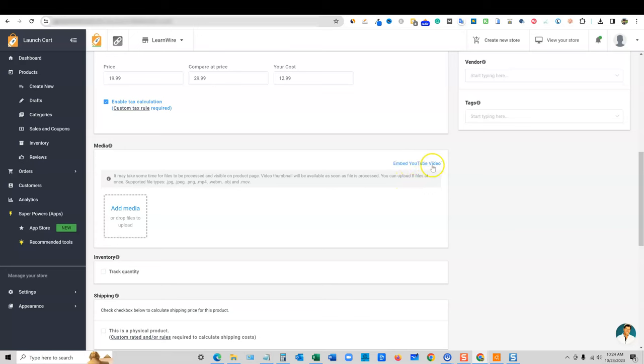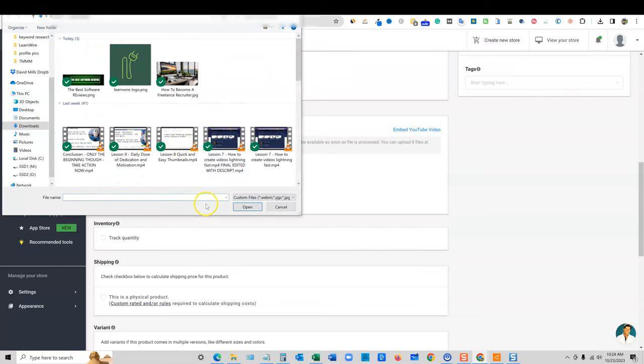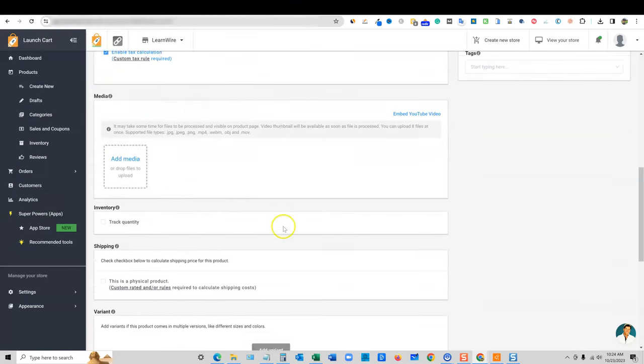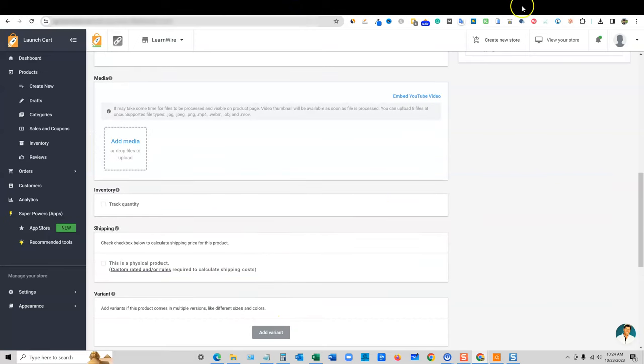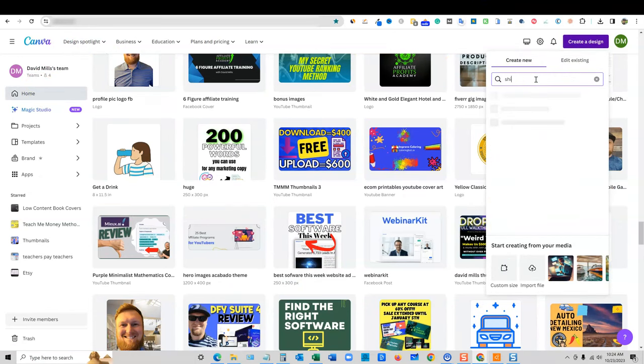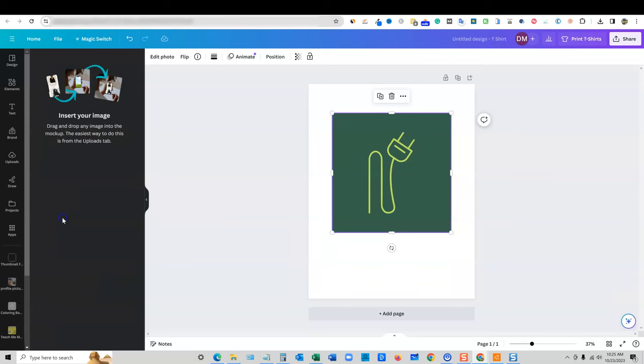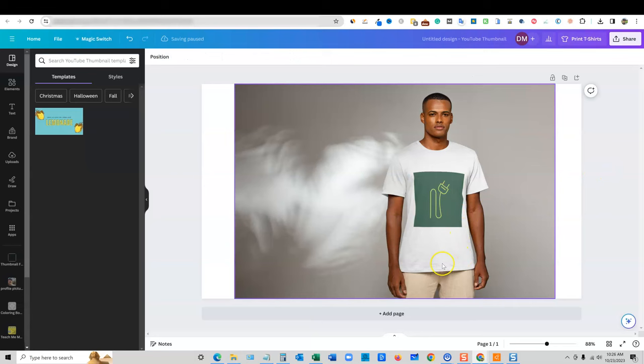You can embed a YouTube video going over the product — that's really cool. We're going to add media. I'm going to go over and grab a basic mockup of a t-shirt with the LearnWire logo. We can also grab another mockup without a person on it — center that up and do one more. They're not perfect mockups, but this one looks more natural because it wrinkles and looks realistic.